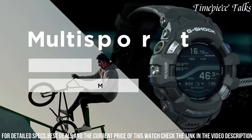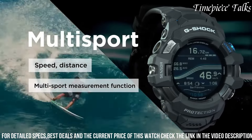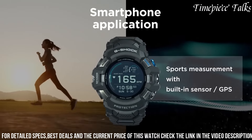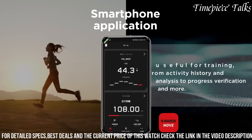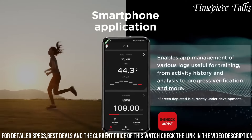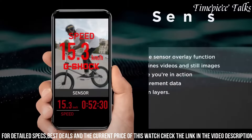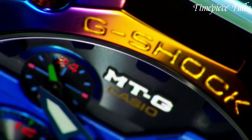With water-resistance and shock-proof construction, this G-Shock watch caters to athletes and fitness enthusiasts seeking a resilient, feature-rich smartwatch designed to withstand rigorous workouts and outdoor activities while offering cutting-edge technology at their fingertips.